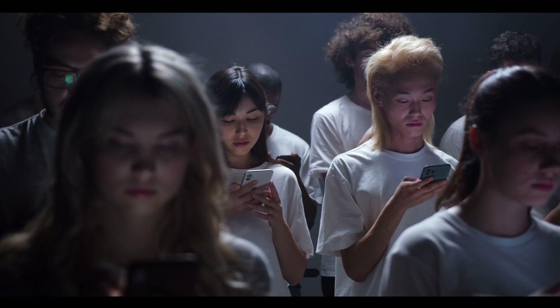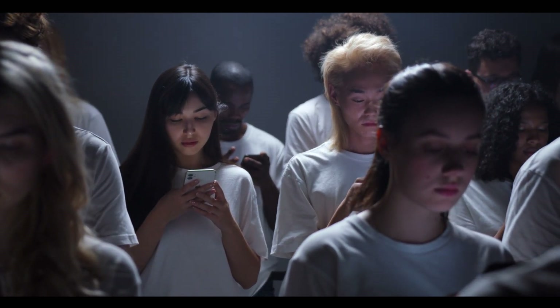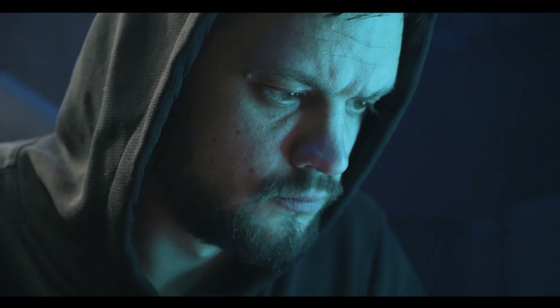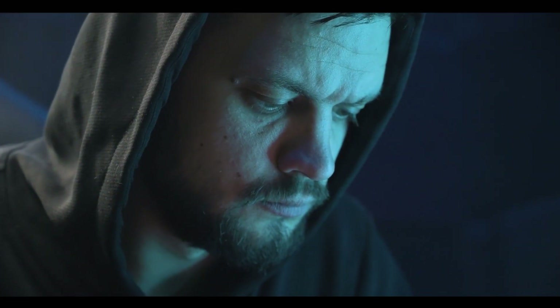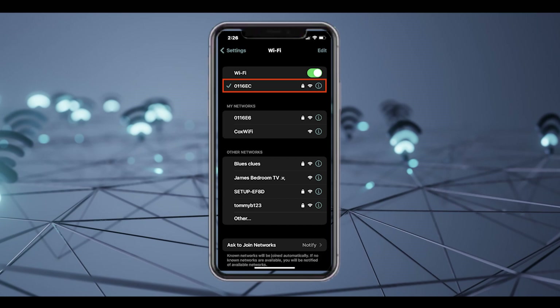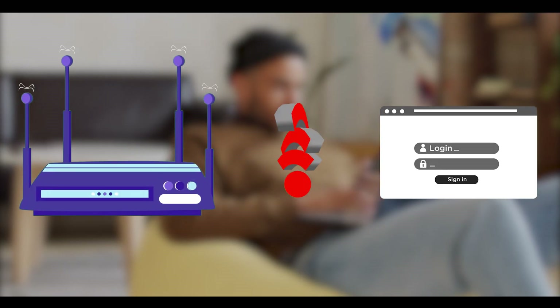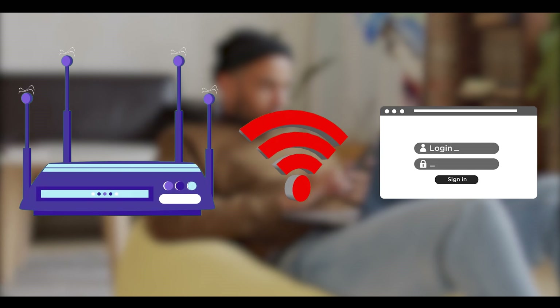Ethically, what cybersecurity project would you do, and what device would you purchase as a result of that? I would probably use the Wi-Fi Deauthenticator for fun.